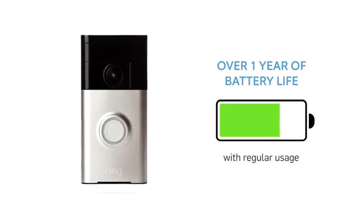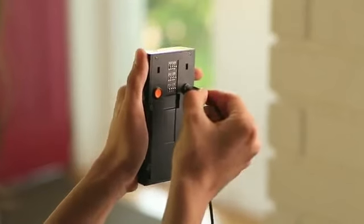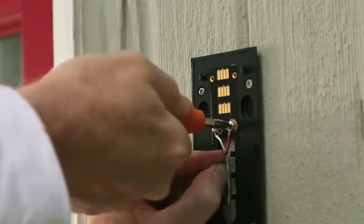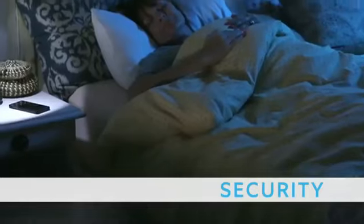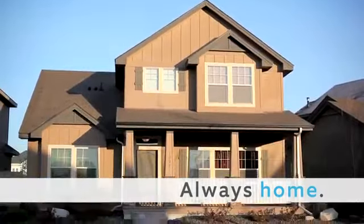With dual power options, you can power Ring with a built-in rechargeable battery, good for over 12 months of regular use, or hardwire Ring to your existing doorbell. With convenience, 24-7 home monitoring, and the peace of mind of added security, Ring families are always home.